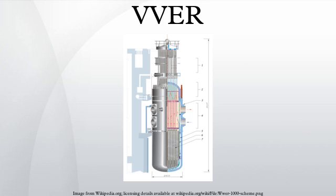The Water-Water Energetic Reactor, or VVER, is a series of pressurized water reactor designs originally developed in the Soviet Union, and now Russia, by OKB Gidropress. Power output ranges from 300 MWe to 1700 MWe with the latest Russian development of the design.